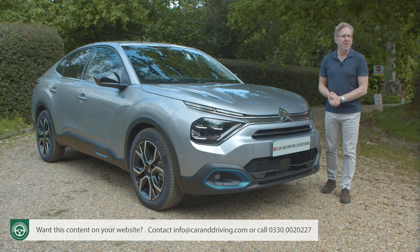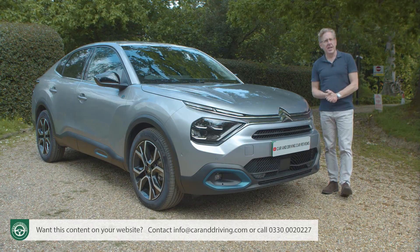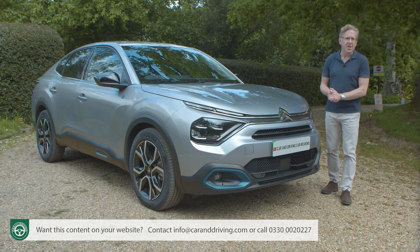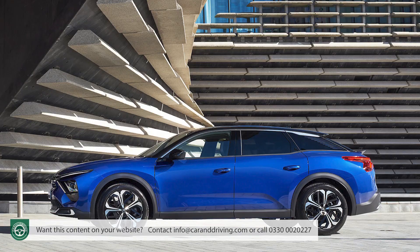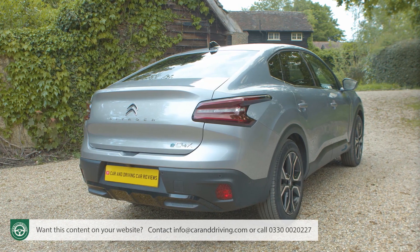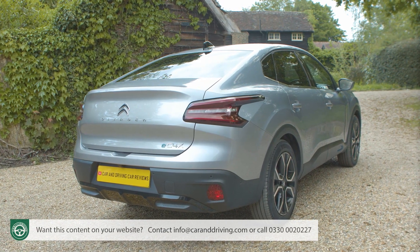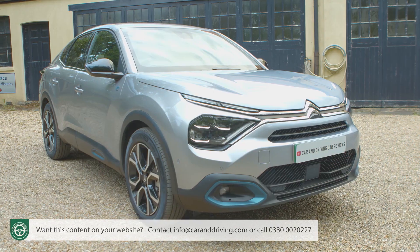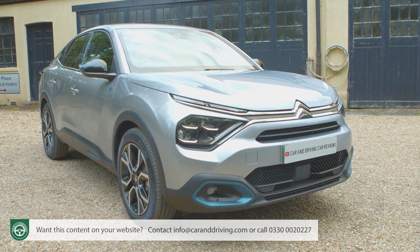X seems to mean different things to different brands. Citroen doesn't see the letter as designating an SUV. Instead, for them, it references what the brand calls the crossroads of different universes — a melding together of different genres. The sort of thing we've already seen in the company's large C5X. With the C4X, the styling brief was rather less ambitious, but it still hopes to blend hatchback, crossover and sedan genres together into one appealing compact shape that at first glance could fall into any one of those three categories.